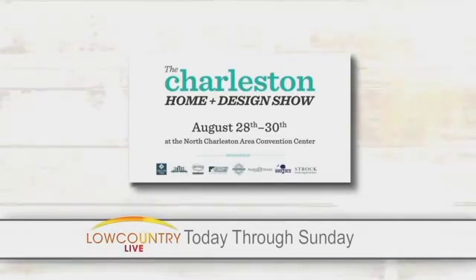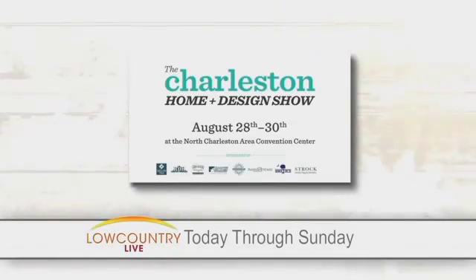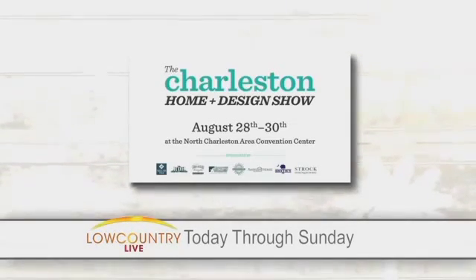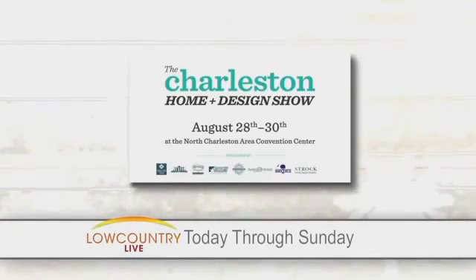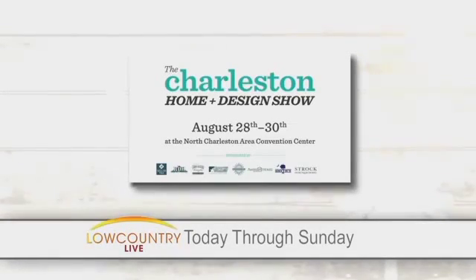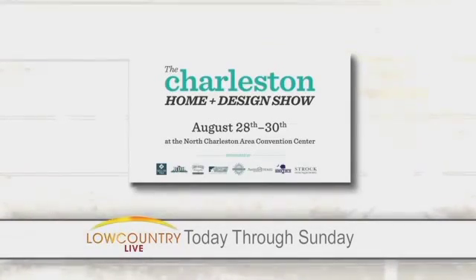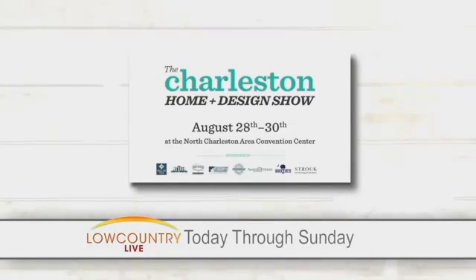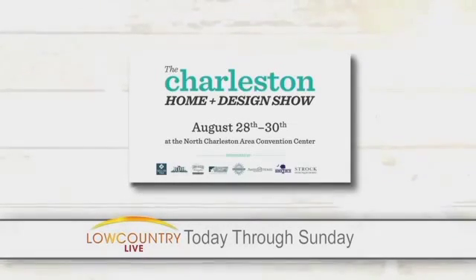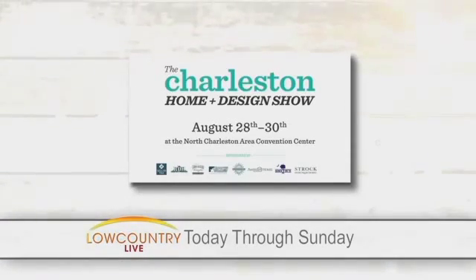Welcome back — we are in North Charleston at the North Charleston Convention Center for the Charleston Home and Design Show. Over 100 vendors will be here this weekend, and one person gets the chance to win a $22,000 backyard home makeover.